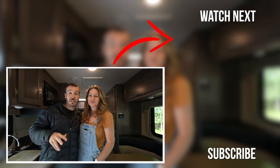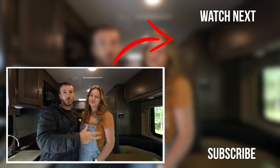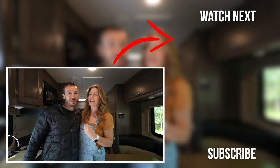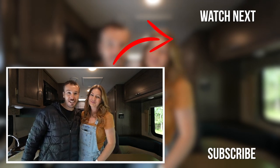If you want to see a downsizing playlist, I've got one put together of all the other times we've downsized or moved between rigs. Whether you're in a house or an RV, this is something we're constantly having to navigate. All right, check those out — and until next time, we'll catch you guys later.